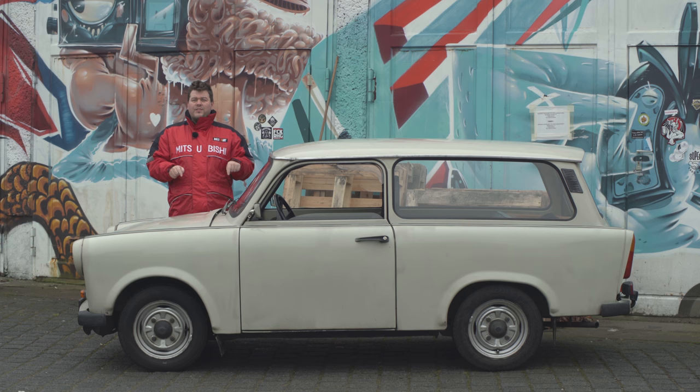People back in the day used to keep these things running with whatever parts they could find. In fact, when the belts on them used to snap, it was not unheard of to replace them with women's tights. Anyway, this one is ours for the next three hours so let's get on the move.